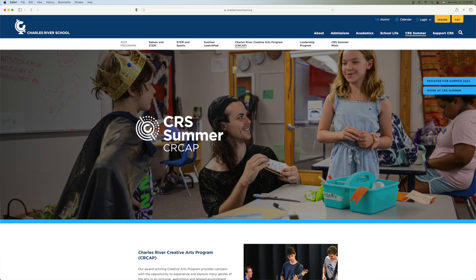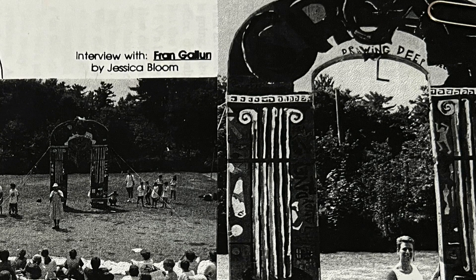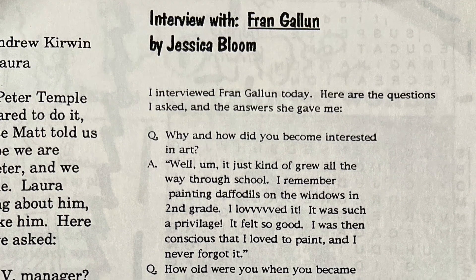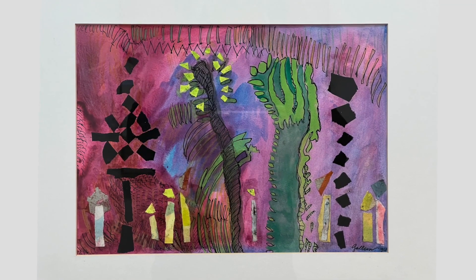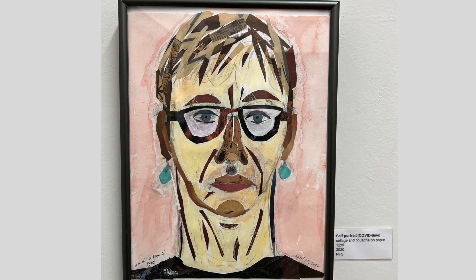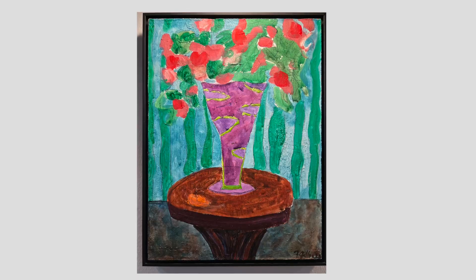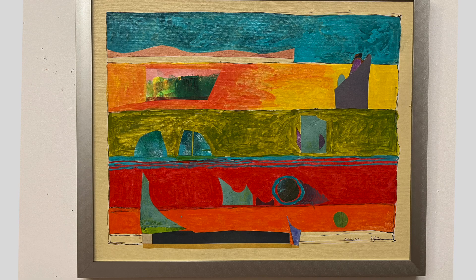When Fran was artist in residence at the Charles River Creative Camp back in 1995, she was interviewed by a little girl named Jessica Bloom. It's a bit disconcerting to realize that a little kid's questions are probably more insightful than my own. Anyway, I will read Jessica's interview while we look at Fran's work. It just kind of grew all the way through school. I remember painting daffodils on the windows in second grade. I loved it — it felt so good. I was then conscious that I loved to paint and I never forgot it.